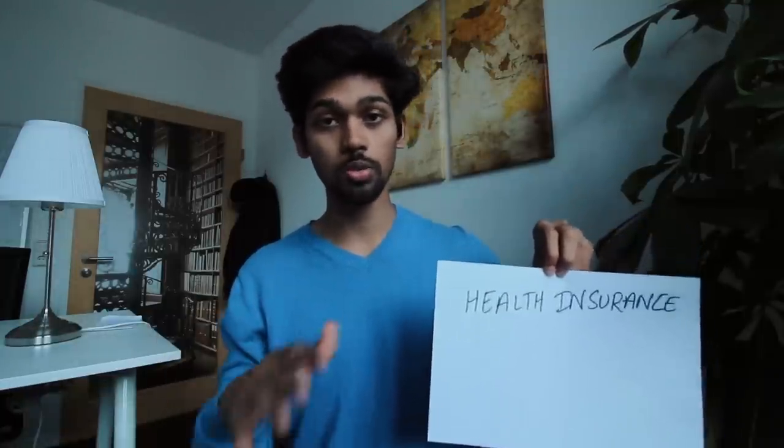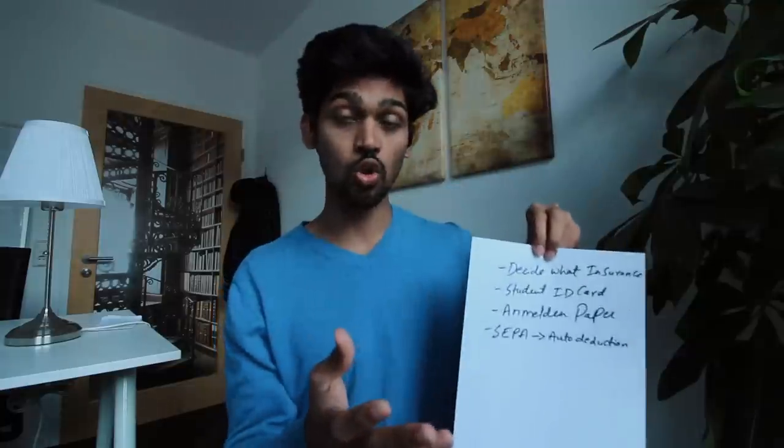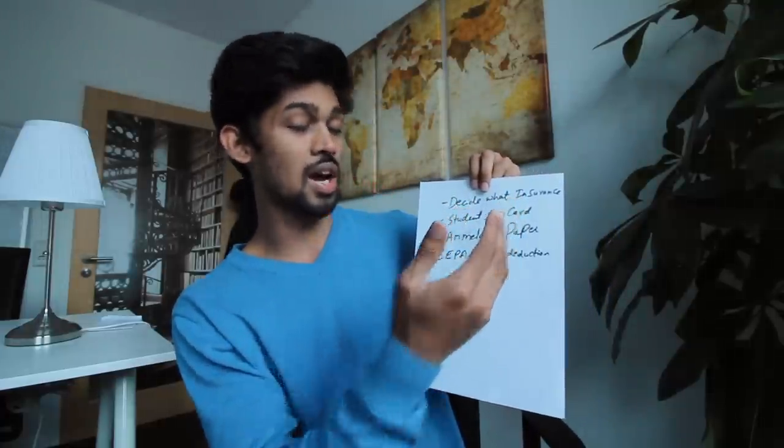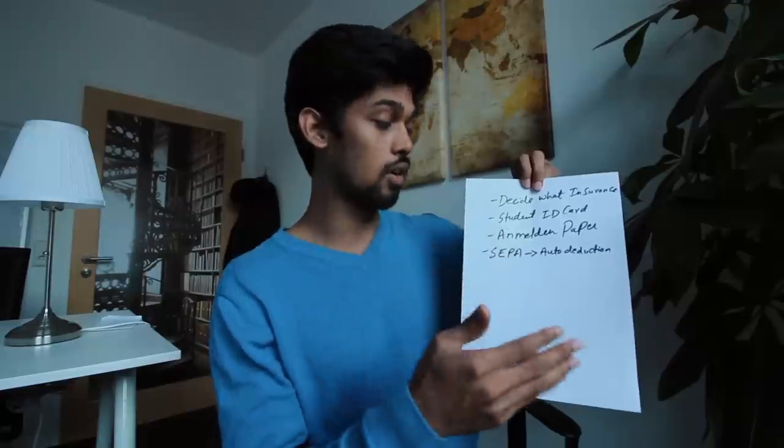The fifth part — also required by law for every person in Germany, regardless of nationality — is health insurance. See if your college helps with this; otherwise, you can go for AOK, which is a public health insurance. My recommendation is to go for public health insurance, because part-time jobs and mini-jobs will likely ask for it. I use AOK; others use TK or other providers. I'll link a video in the description about getting health insurance in Germany.